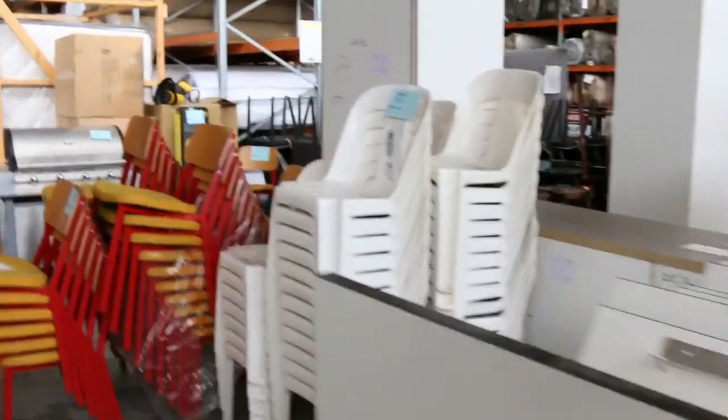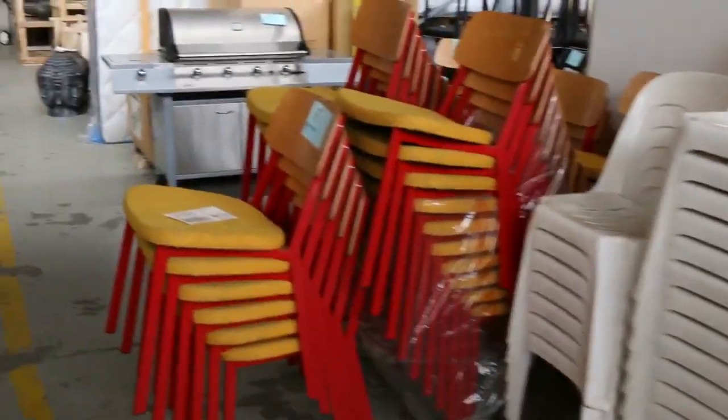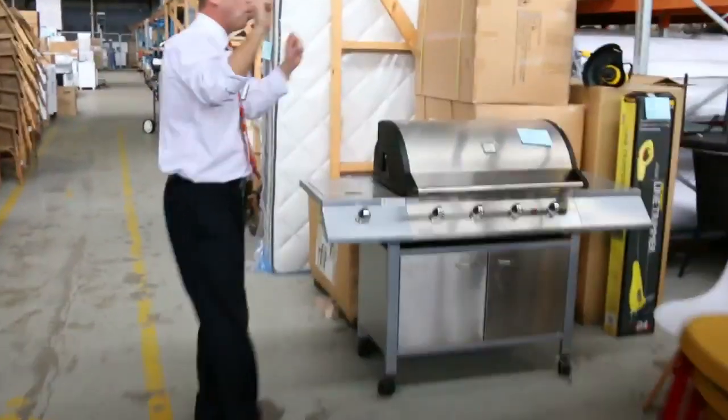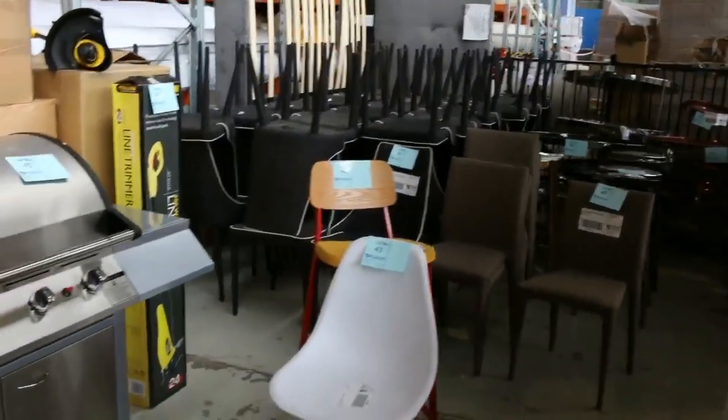Heaps and heaps of unreserved ex-hire furniture. Have a look at all this — you've got all sorts of chairs there, a stack more in there. So all unreserved. We'll get it all going for a dollar and just see how we go on it. Really beautiful buying there.